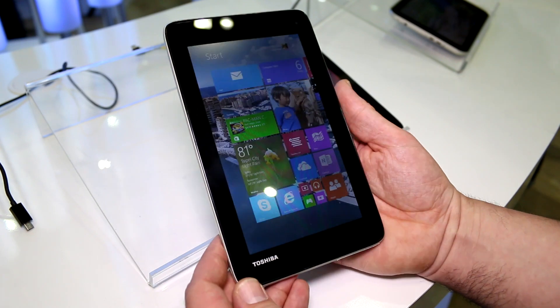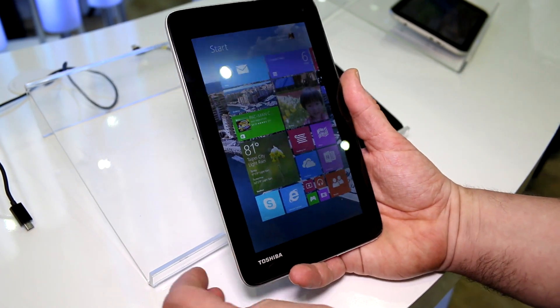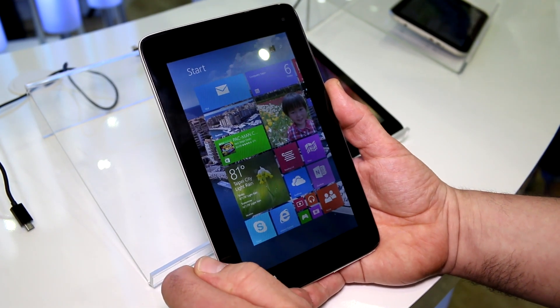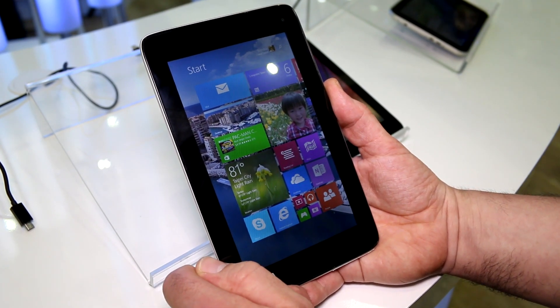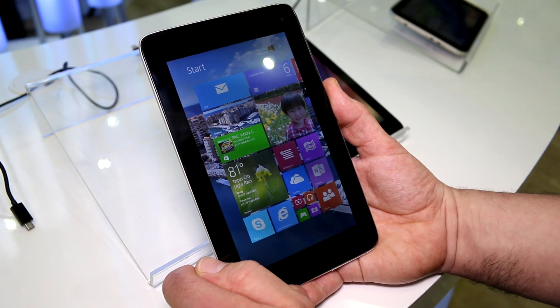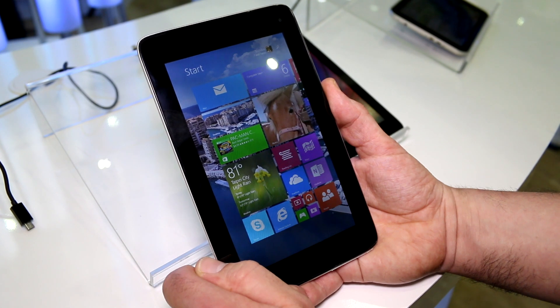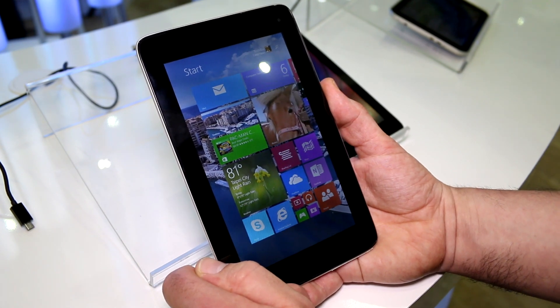So I'm Roland with MobileGeeks checking out the Windows 8.1 7-inch tablet prototype. That's actually an Android tablet from Toshiba at the Intel booth at Computex 2014. If you like this content and this video, subscribe to our channel, go to our website, visit us on Facebook and give us a like. We'll see you later. Goodbye.